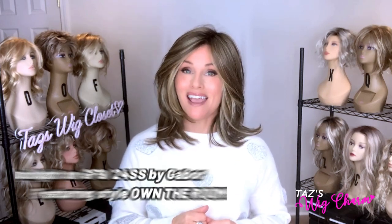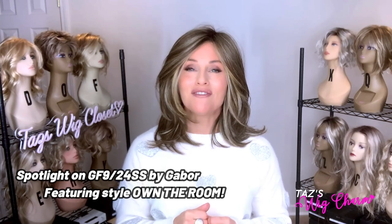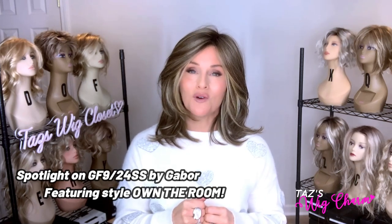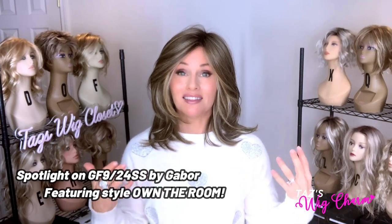Today we're going to put a spotlight on a Gabor color, a newer Gabor color, GF924SS, which is Shaded Iced Café Latte.